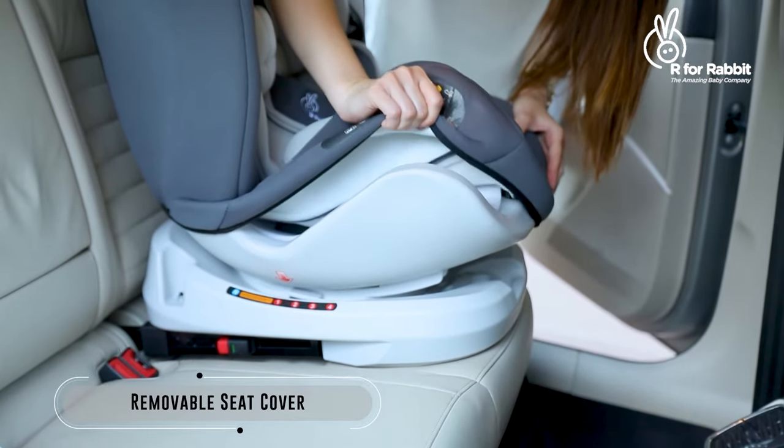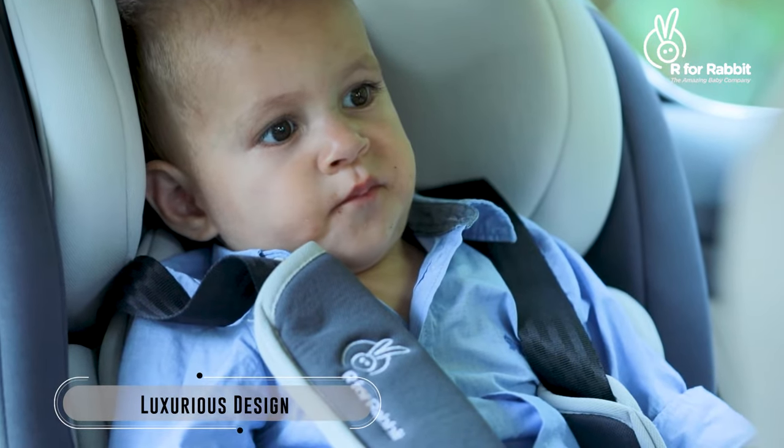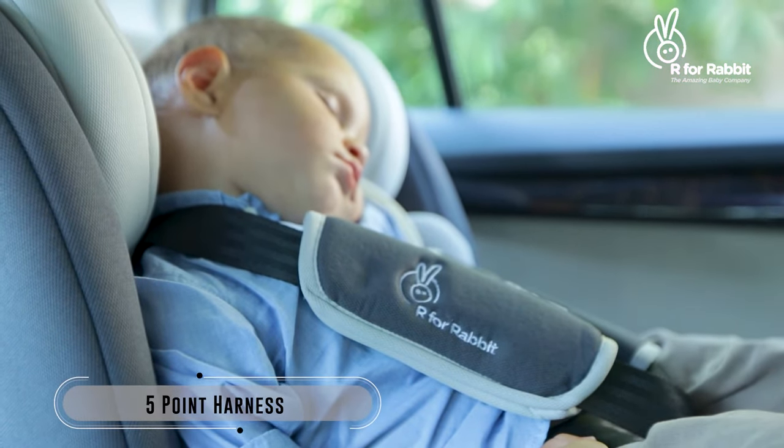The cover of the car seat can be removed with ease for washing. This ultra-luxurious seating for your child enables safe and hassle-free travelling.